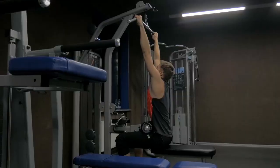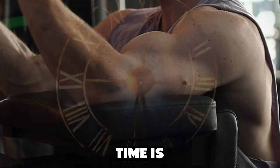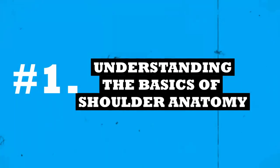If I could go back to day one in the gym and apply these shoulder tips straight away, my shoulders would probably be twice as big as they are now. Time is one aspect of muscle growth, but if you can minimize all the mistakes I made, you'll be able to grow so much faster. Let's get straight into it.